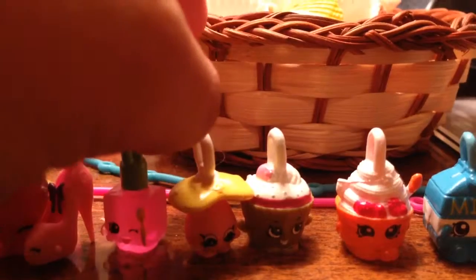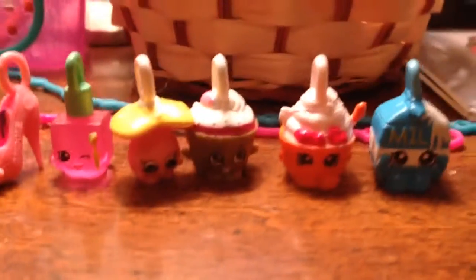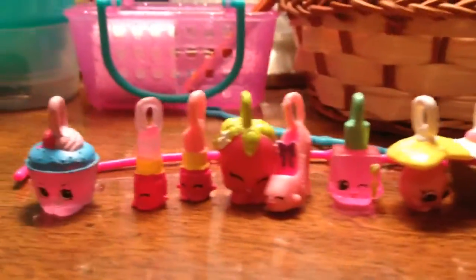Right now I'm just showing you my charms because I have nothing else to do. I only have 10 charms by the way. So let's get started.